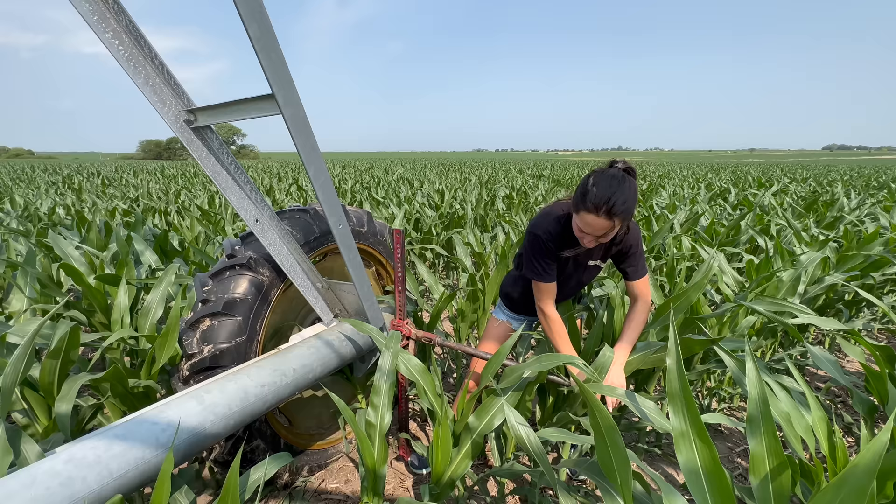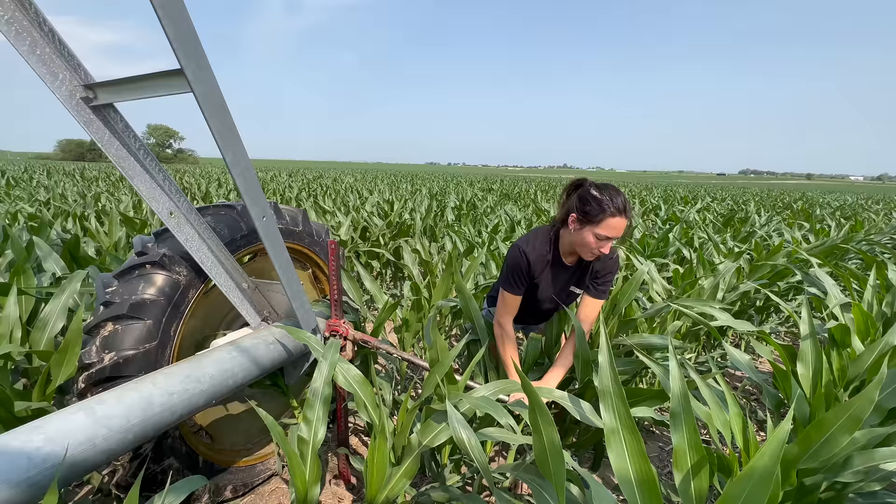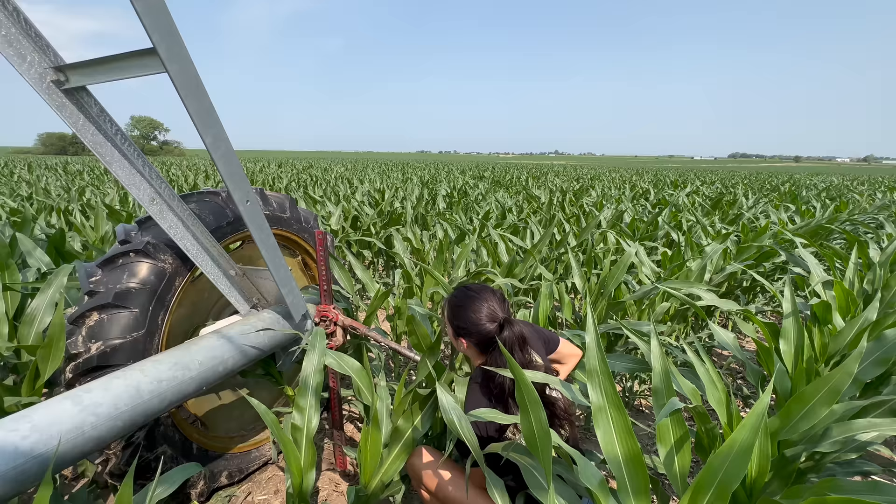Friendly reminder that these things are really dangerous but really handy. I'm standing over here literally lifting up an entire pivot.